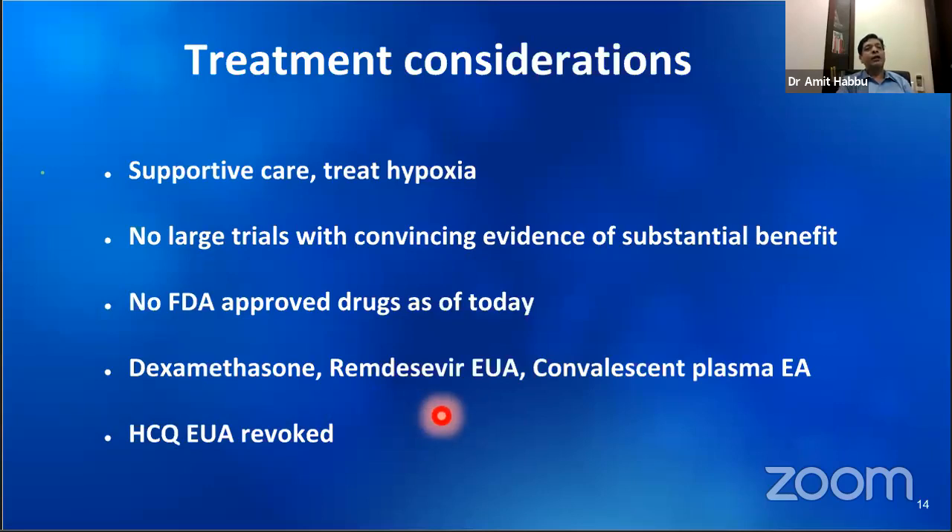Remdesivir is an antiviral drug given emergency use authorization by the FDA because in one study called ACT-2, it showed reduced duration of hospitalization, but did not have any mortality benefit. Convalescent plasma, taken from patients recovered from COVID, can be used on expanded access or compassionate grounds. Hydroxychloroquine has been the subject of much debate; large clinical trials are showing it does not help in treating COVID patients, so its EUA has been revoked. Its role in prophylaxis is being continued — ICMR guidelines advise use of HCQ for healthcare professionals.